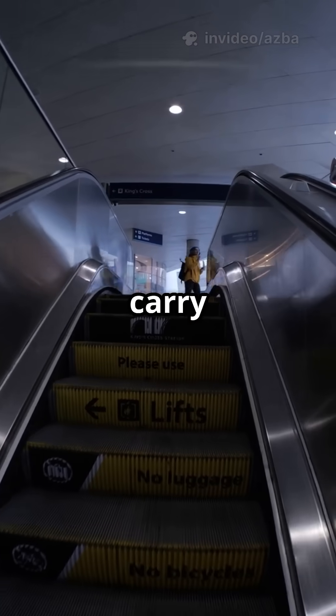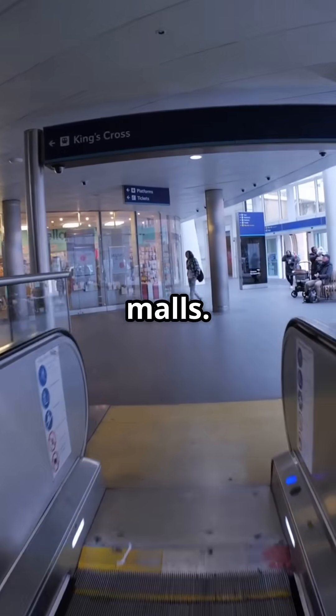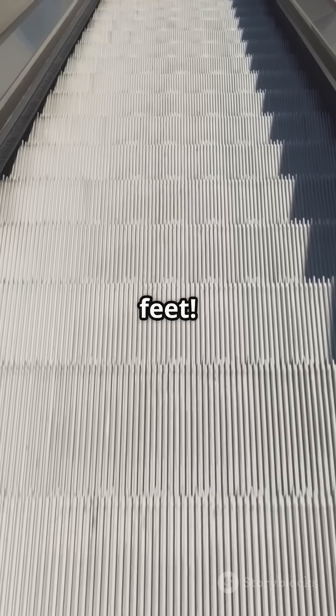Today, escalators carry millions every day — up, down, and around the world, from airports to shopping malls. From fun ride to life-lifter, escalators keep the world moving. The longest one is in Hong Kong, stretching over 800 feet.